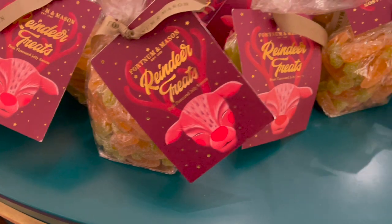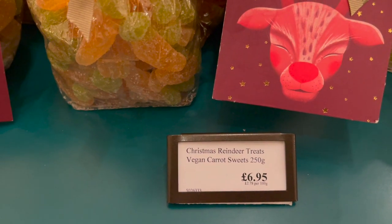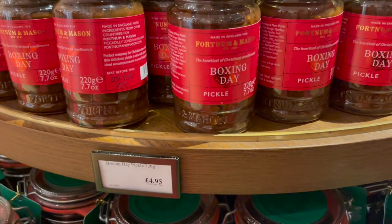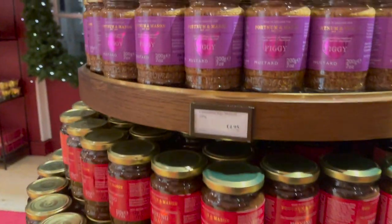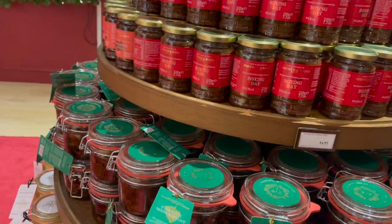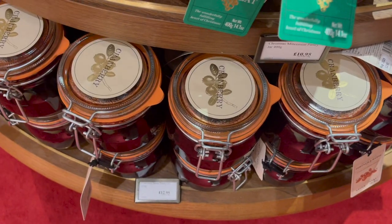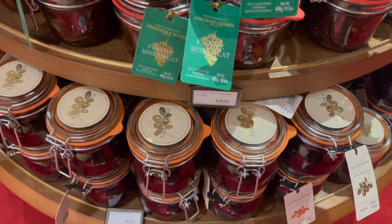Then there are reindeer treats — like gummy sweets, but it actually says here that they are vegan: Christmas reindeer treats, vegan carrot sweets, £6.85. There's a boxing day pickle at £4.95, Christmas holiday mustard at £4.95, Christmas mincemeat in the pantry jars at £10.95, and cranberry sauce in the pantry jars at £12.95 — and obviously you could keep the jars at the end.